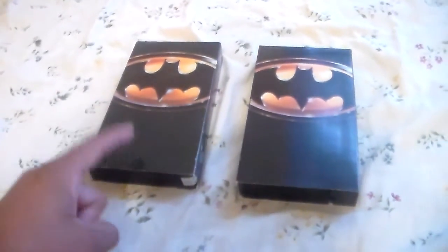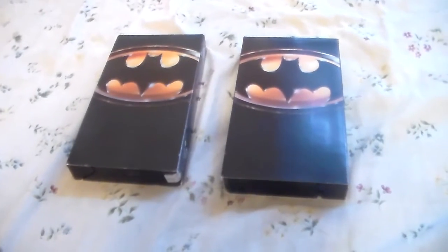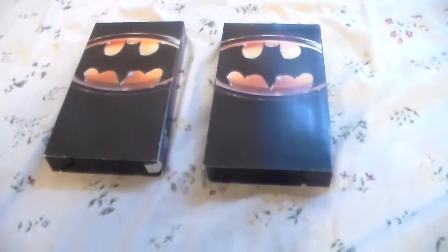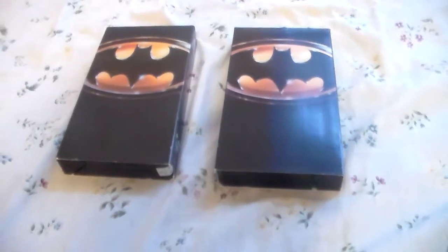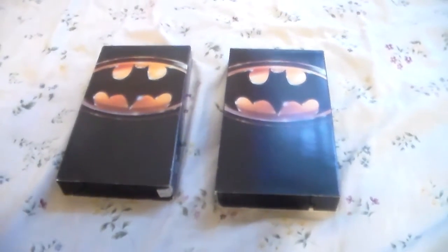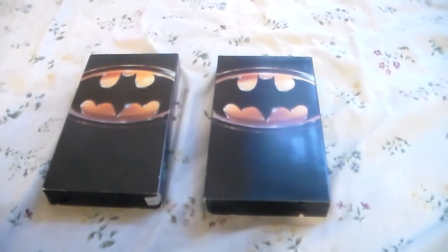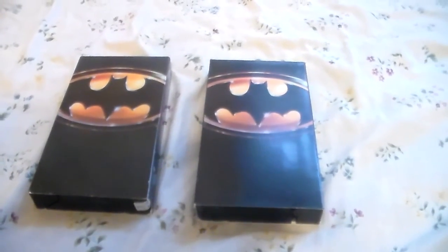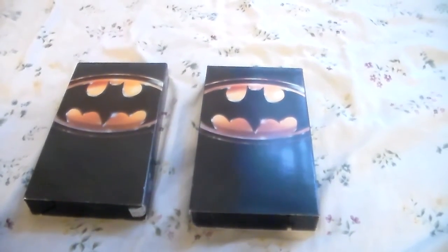This copy here has the clicky white screen of death at the end, but this copy has the normal white screen of death at the end. All right guys, that's it for this comparison video. Let me know what you think — rate, comment, subscribe. Thanks for watching.